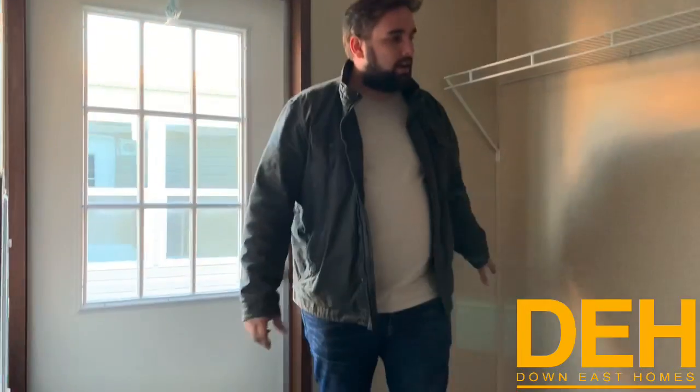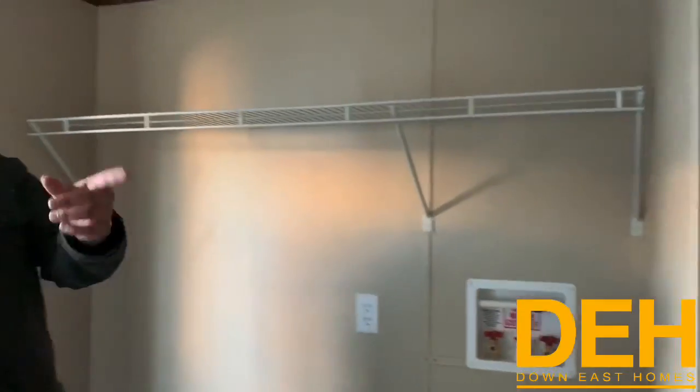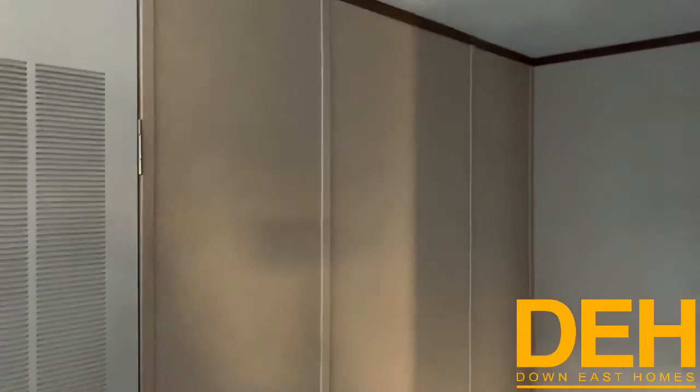We do have space for your washer and dryer here, and there is a whole-home cutoff valve in this home as well. This is your back door, but you actually have space for a stand-up walk-in freezer right there, and they've already put in a plug for you.